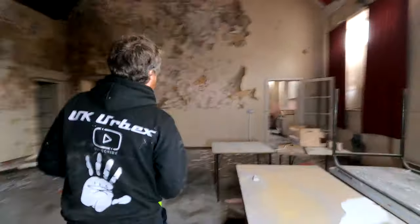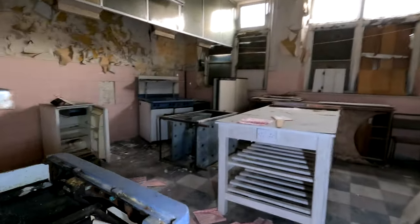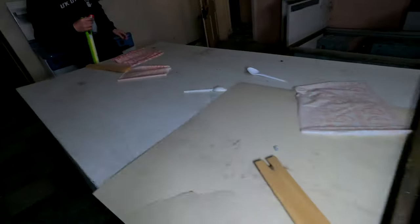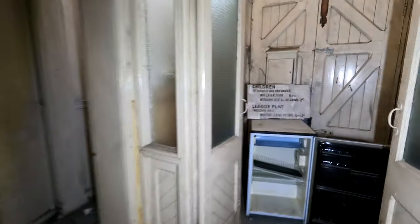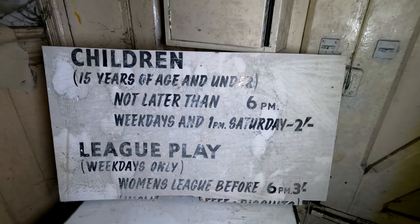The place itself actually has a lot of space, and it's all — oh that's nice. Look at this: 'Mr McConkey's Hamburgers.' That seems like American, doesn't it? I reckon they were doing multiple business things here. They were definitely crafting things — loads of it. And then we got here: 'Children 15 years of age and under no later than 6pm weekdays and 1pm Saturday.' Second league play weekdays only, women's league.